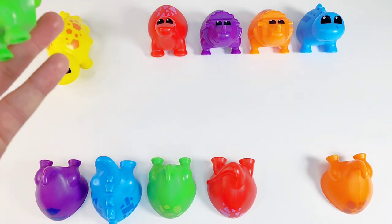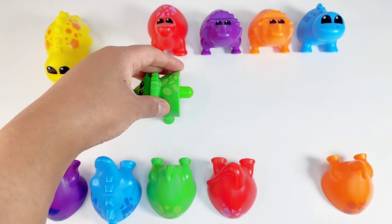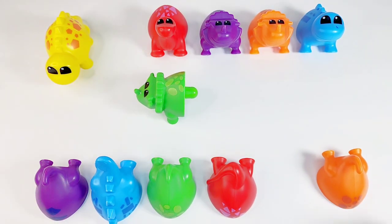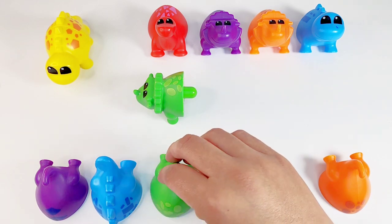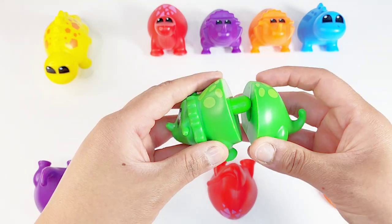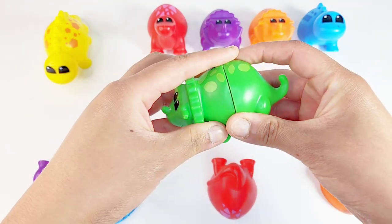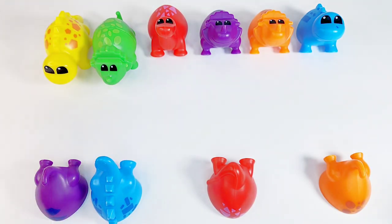Here is a green dino. Can we help him find his tail? Let's start from this side. Is it this one? No. This one? No. This one? No. This one? Yes. A green tail. Great job! We will put it together. A green dino.